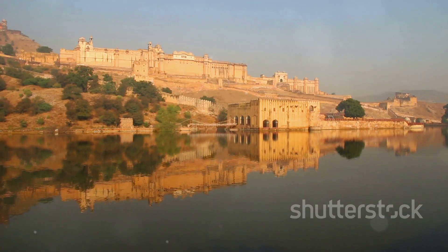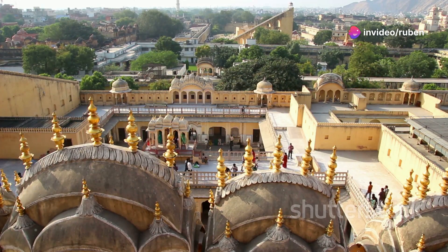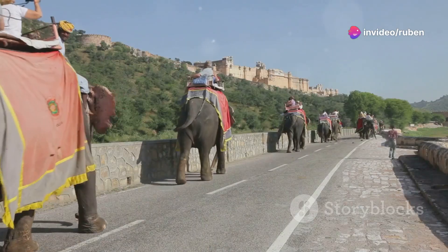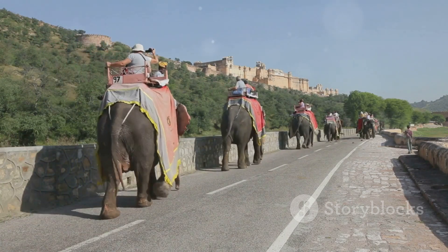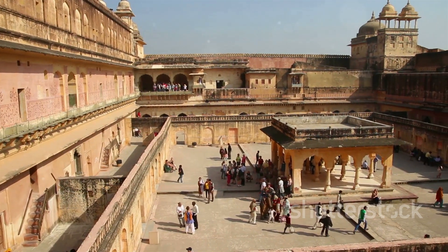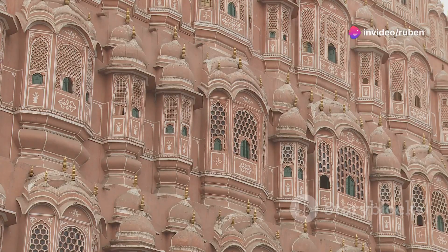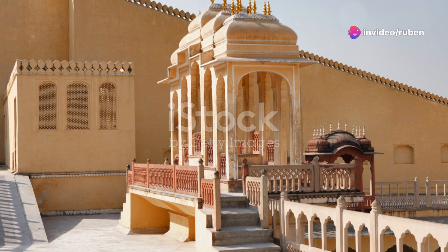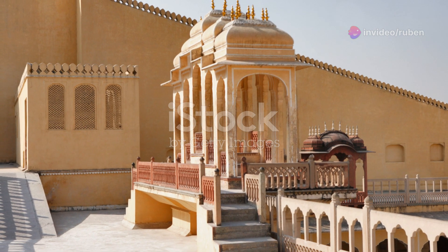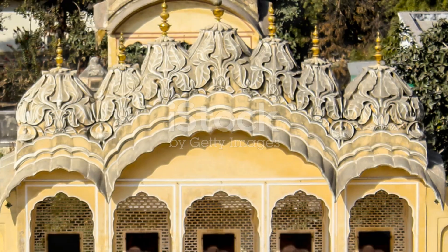First things first, you've got to visit the Amber Fort. This massive fort sits high on a hilltop overlooking the city and it's an absolute stunner. You can ride an elephant up to the main gate, which is pretty epic, or take a jeep if you're short on time. Inside you'll find courtyards, palaces, temples, and incredible views of the surrounding area. Another must-see is the Hawa Mahal — also known as the Palace of Winds. This iconic five-story building has small windows designed to let in the breeze, keeping it cool even in the scorching desert heat.